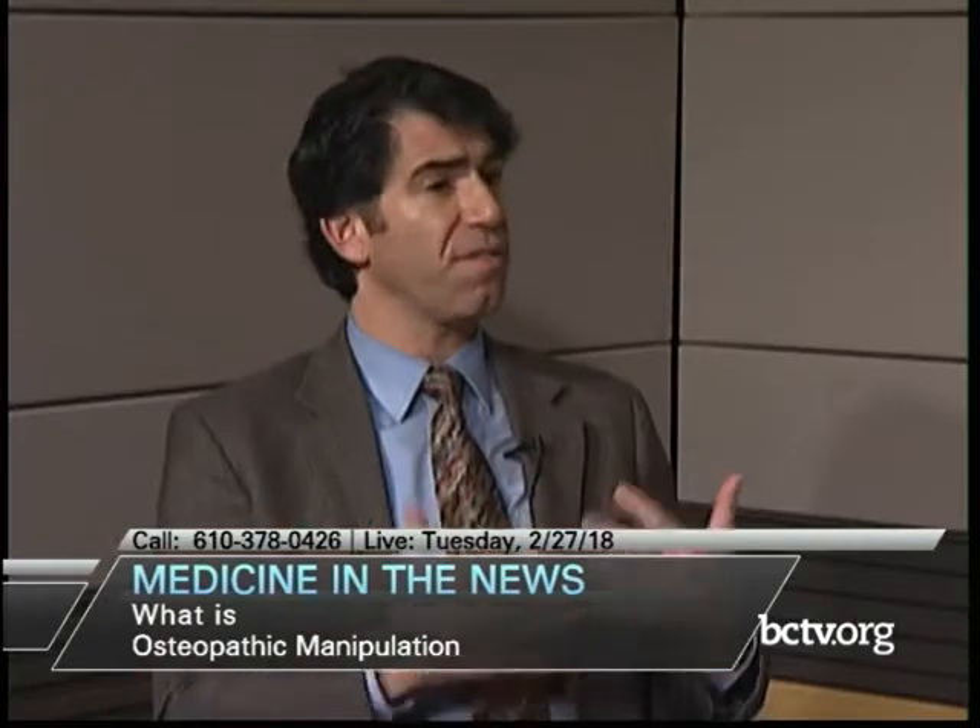Osteopathy actually encompasses a lot of different things. First and foremost, it's a mindset of how we view the body, how we try to help each other's bodies heal. It's definitely a philosophy. We learn about the different tenets — the body is a unit, so if one area is affected, other aspects will be affected as well. But osteopathy also encompasses OMM, a series of techniques that osteopathic physicians have in their tool belt, to treat patients with manual therapy and help their body function the way it was supposed to.